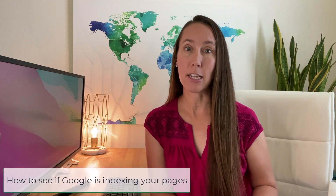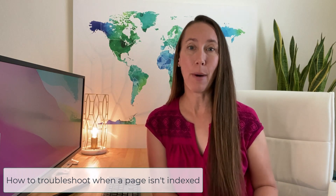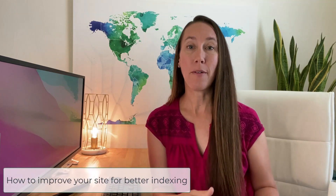If you're finding that your web pages are not being indexed, that is a very big problem, especially if you want to see your web pages appearing in search results. So I want to help you get to the bottom of exactly what is causing that issue. We're going to talk about three things: how to see if Google is actually indexing your pages, how to troubleshoot why pages aren't getting indexed, and specific things you can do site-wide to help lessen the chances of future indexing issues.